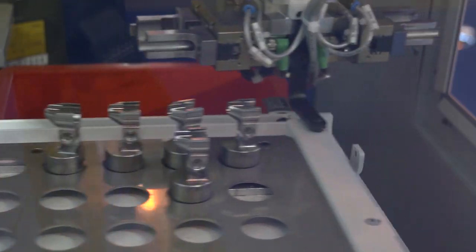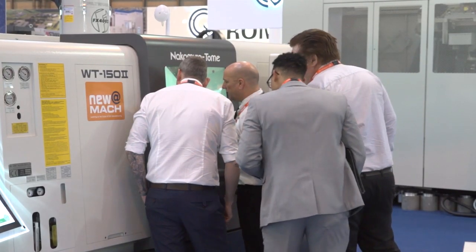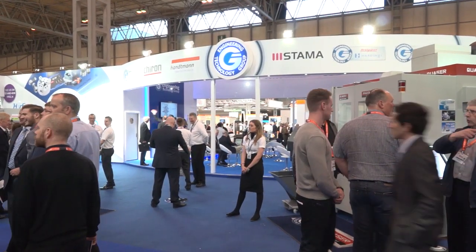At MACH 2016, the focus of ETG's stand is added value. With lots of automation on show, the aim is managing customer expectations right through from, as we call it, cradle to grave. That means ETG Finance with machine selection, technical expertise to select the correct machine for the job, and also looking at the production element thereafter — machine monitoring software once the machine goes into the production environment. ETG is known for the turnkey element and being a one-stop shop.